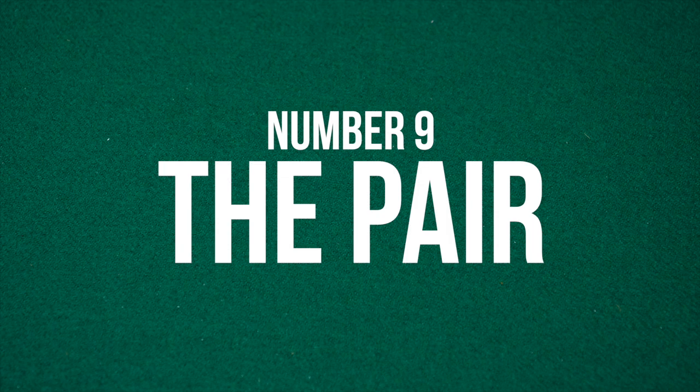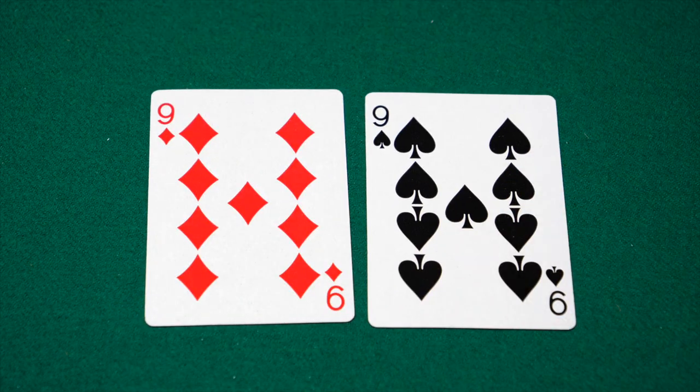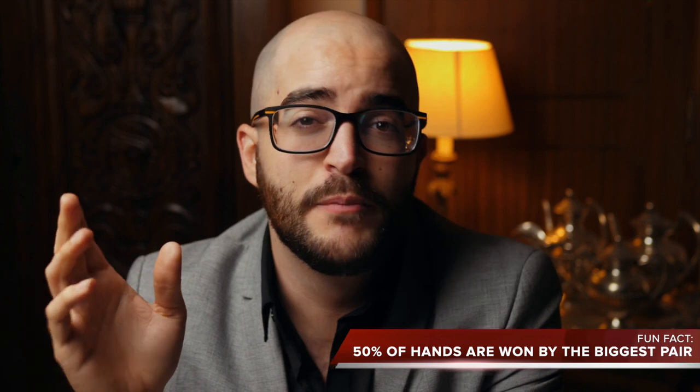Coming in at number 9, you have the pair, which is a pair of cards of the same rank. Fun fact: 50% of all poker hands are won by the guy with the biggest pair. That goes for most things in life actually.